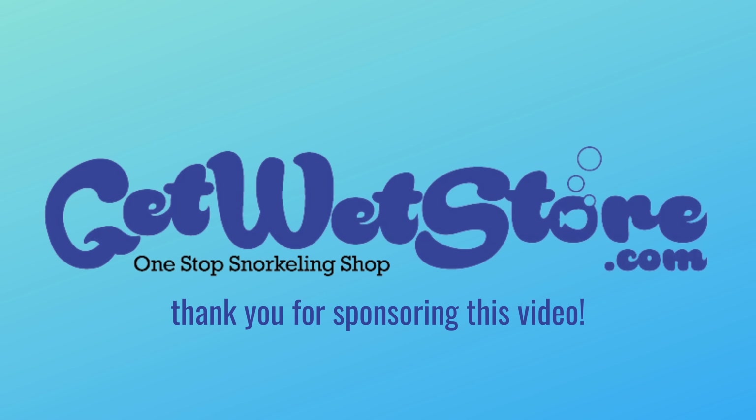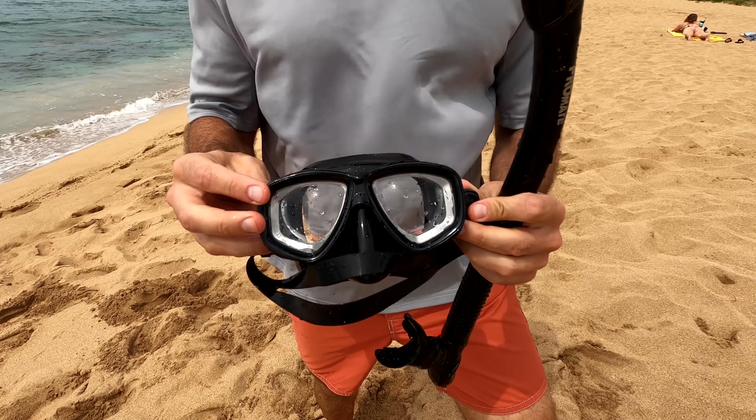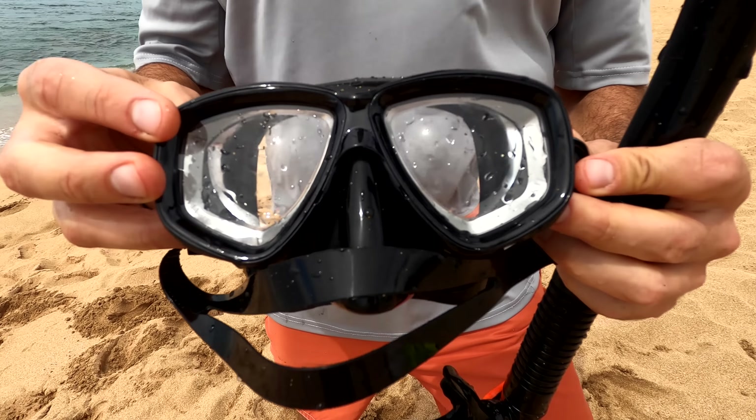Thank you again to Get Wet Store for supporting our channel. Make sure you click the description below because we have links to the exact snorkel gear that we use. All right, one more stop, guys.